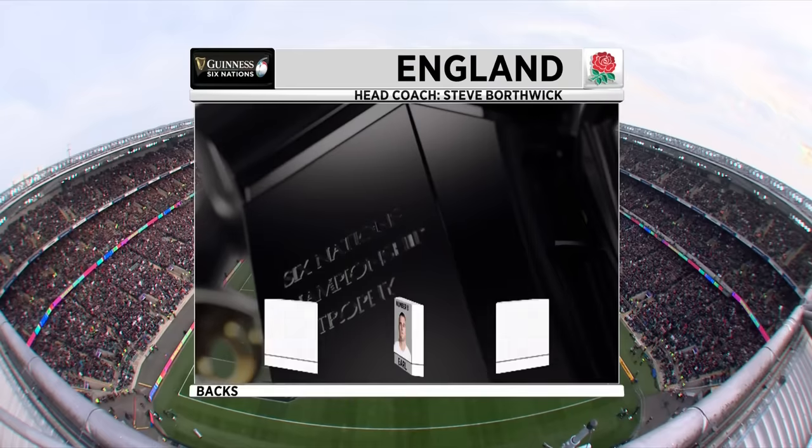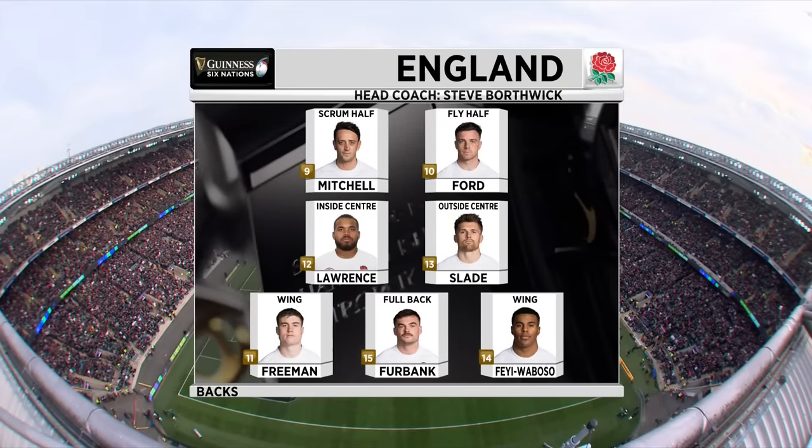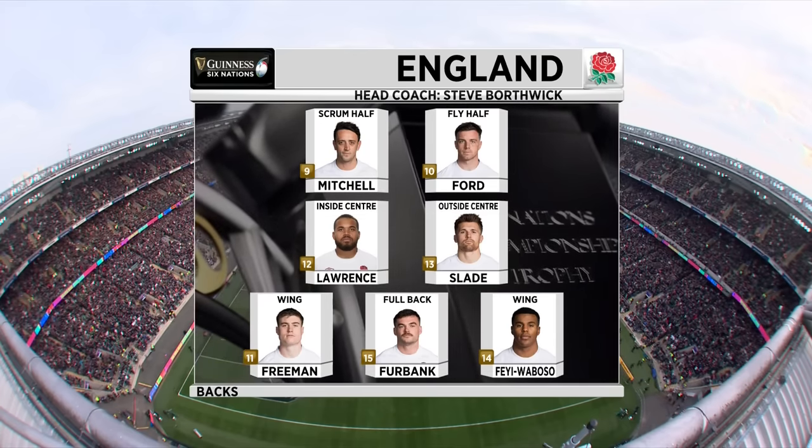In the backs, Emmanuel Faye Waboso makes his first start, and Alex Mitchell is back at scrum half after a knee injury. George Ford keeps out the fit-again Marcus Smith. George Furbank retains the full-back shirt.